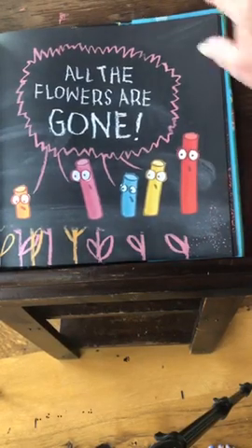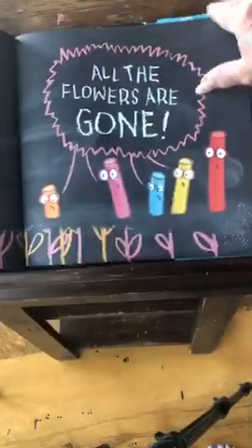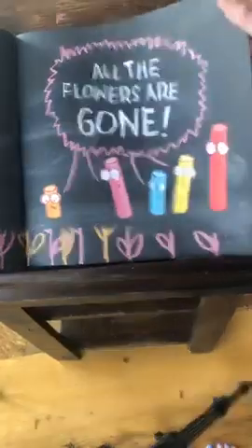Looks like somebody erased them, doesn't it? You can see kind of a swish across there. That's what happens with chalk sometimes.